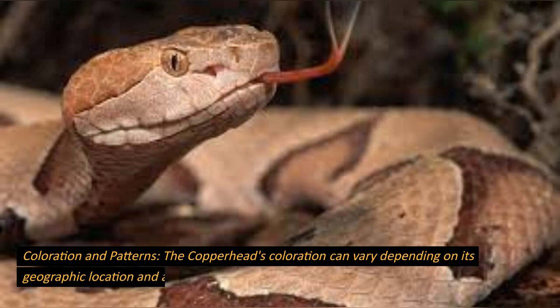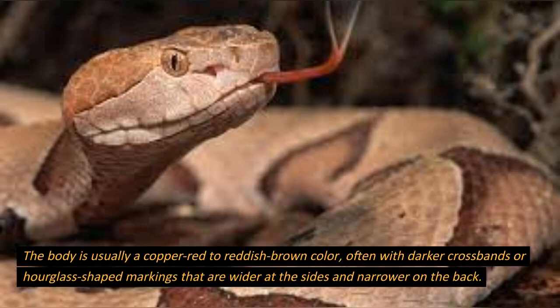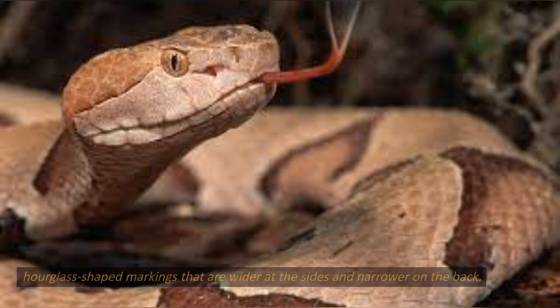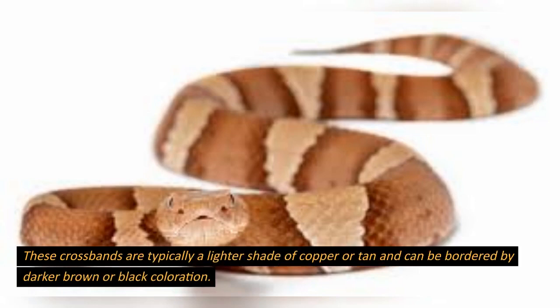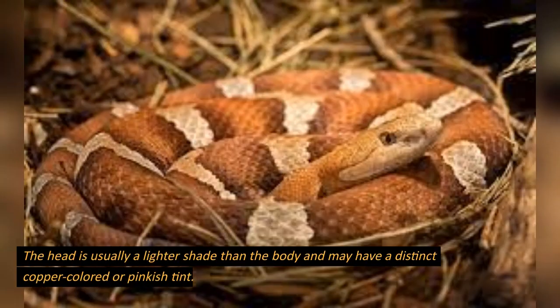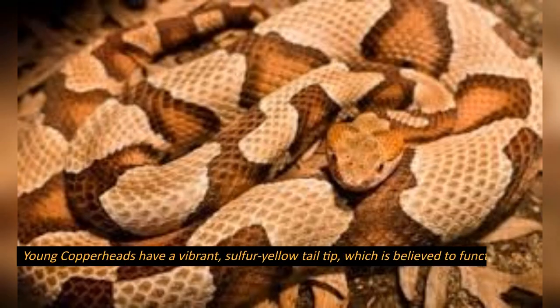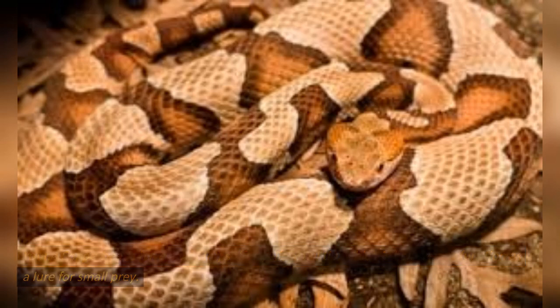Coloration and patterns. The Copperhead's coloration can vary depending on its geographic location and age. The body is usually a copper-red to reddish-brown color, often with darker crossbands or hourglass-shaped markings that are wider at the sides and narrower on the back. These crossbands are typically a lighter shade of copper or tan and can be bordered by darker brown or black coloration. The head is usually a lighter shade than the body and may have a distinct copper-colored or pinkish tint. Young Copperheads have a vibrant sulfur-yellow tail tip, which is believed to function as a lure for small prey.